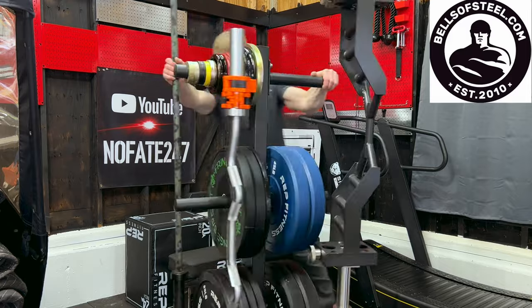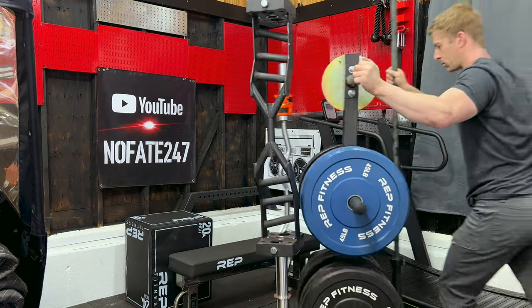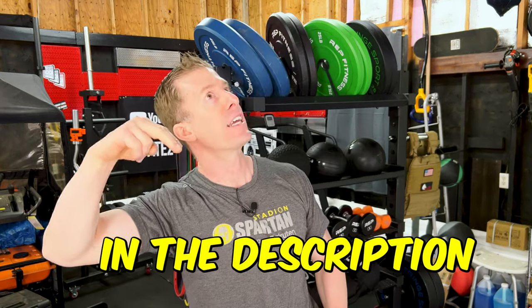If you like the idea of a plate tree but want the beefed-up version, you can go with Bells of Steel — they've got a commercial grade version that holds four barbells versus two, holds way more plates, and comes with wheels so you can move it around. However, there is one downside: when you are utilizing your power rack, you're going to have to take those plates and walk them around to one side of your power rack, which can be a bit of a nuisance. A lot of people do like to utilize rack-mounted plate storage — the great thing about it is that you've got equal plates on each side of your power rack, making loading and unloading the bar very easy.